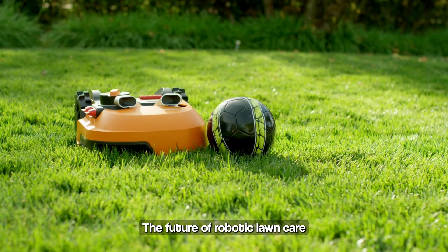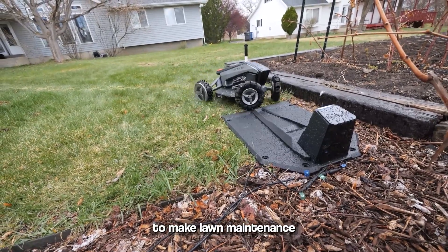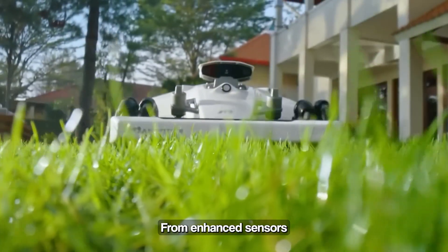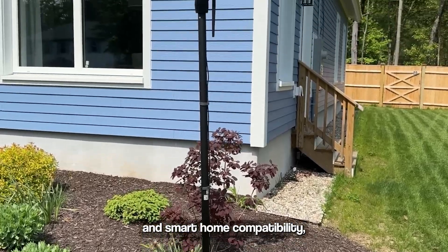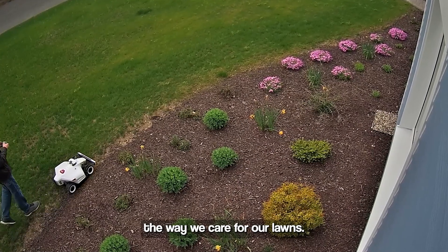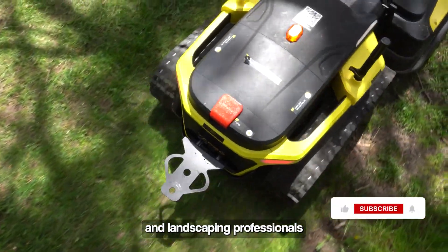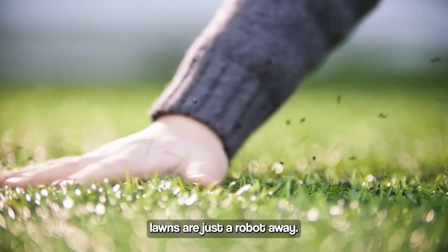The future of robotic lawn care technology is bright, with numerous advancements on the horizon that promise to make lawn maintenance easier, more efficient, and more sustainable. From enhanced sensors and AI integration to environmentally friendly features and smart home compatibility, these trends are set to revolutionize the way we care for our lawns. As these technologies continue to develop, homeowners and landscaping professionals alike can look forward to a future where beautiful, healthy lawns are just a robot away.